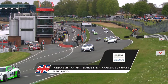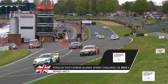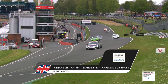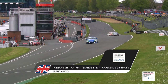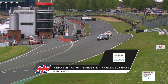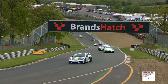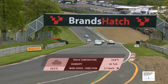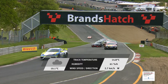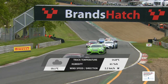For round three of the Porsche Visit Cayman Islands Sprint Challenge Great Britain, we're at Brands Hatch, the full Grand Prix circuit. The Caymans have been part of the British Touring Car Championship bill a couple of weeks back at Thruxton and are part of the British GT support bill this weekend on a fabulous circuit. Theo Edgerton is the man in charge, having won both races outright at Thruxton. The championship caters for the pros and the AMs, split across two classes.